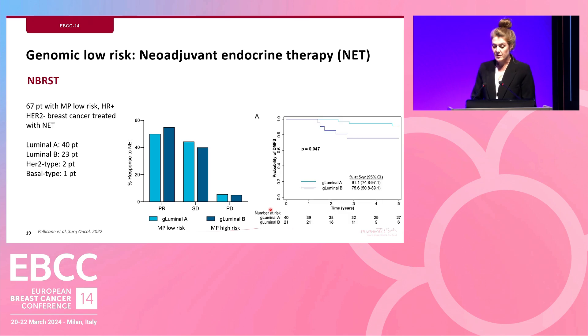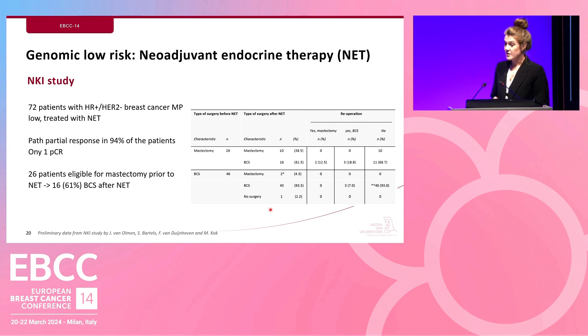Looking at distant metastasis-free survival, luminal A — MamaPrint low-risk — patients had excellent survival of 91.1% at five years, compared to 75% five-year distant metastasis-free survival for luminal B — MamaPrint high-risk. At the NKI, we analyzed 72 patients with hormone receptor positive HER2 negative breast cancer treated with neoadjuvant endocrine therapy based on their MamaPrint result. We saw a pathological partial response in 94% of patients. Notably, 26 patients were initially eligible for mastectomy, but 16 ultimately received breast-conserving surgery after neoadjuvant endocrine therapy — a 60% reduction in mastectomy rates.